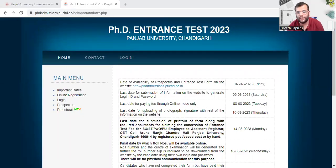Hello friends, welcome to Biotech Sapiens Chandigarh. In today's video we'll discuss the PhD entrance test 2023, which will be conducted by Punjab University Chandigarh. This is a notification and I will discuss the important dates.